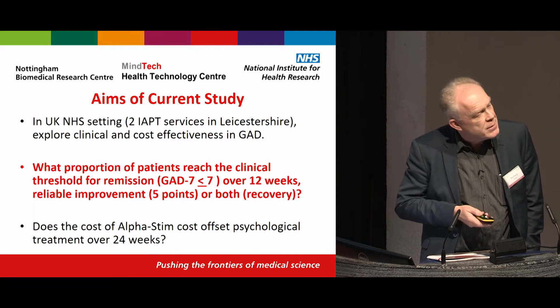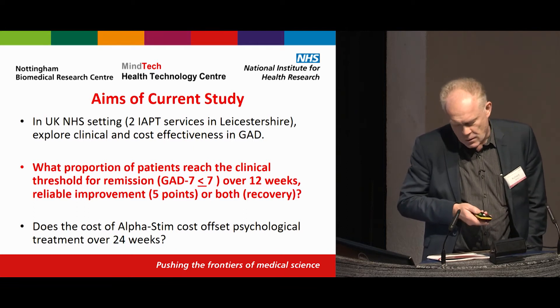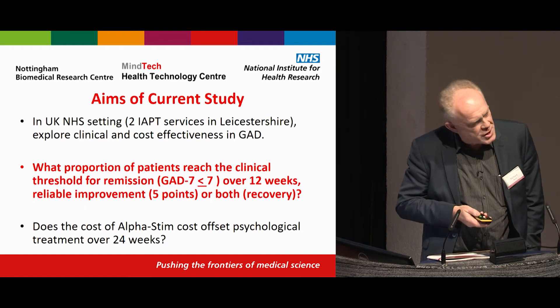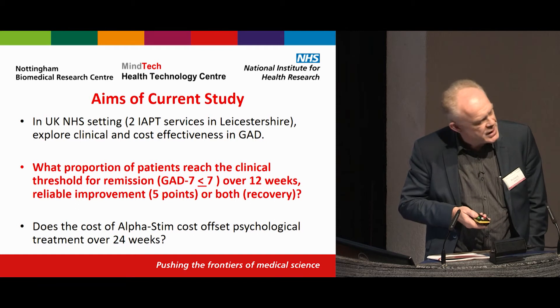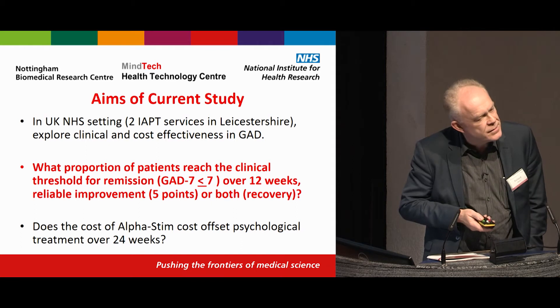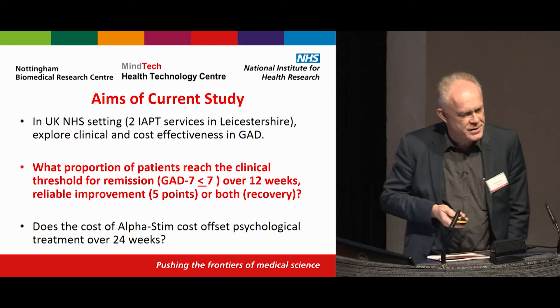The outcome of interest was what proportion of patients achieve reliable improvement, or both — which constitutes recovery. The economic evaluation is not yet complete, but you can get a sense of what that's likely to show just from the clinical data.